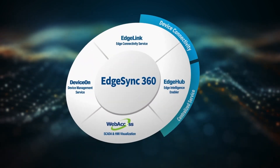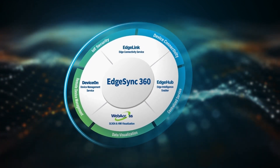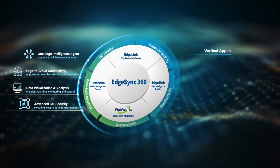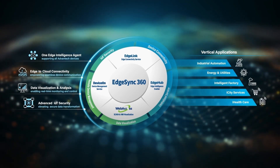In addition to our complete hardware portfolio, Advantec's Edge as a Service — Edge Sync 360 — enables remote device and data orchestration for smart grids. Powered by software like Edge Link, Device On, Web Access, and Edge Hub, it ensures edge-to-cloud connectivity, data visualization and analysis, and enhanced IoT security.